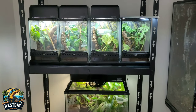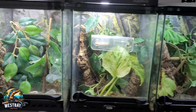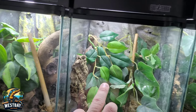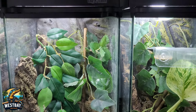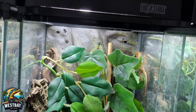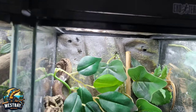Let's start with the geckos. In these four enclosures up here we have crested gecko juveniles and babies. Some of them are a few months old and some are younger than that. We have one in here, two in this one, and two in this one. The baby crested geckos are more elusive than the adults — there's one here if you can see it.